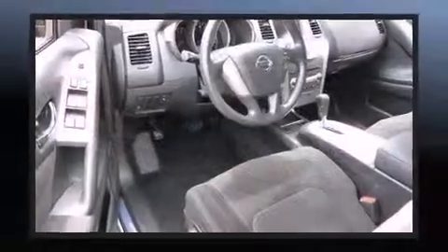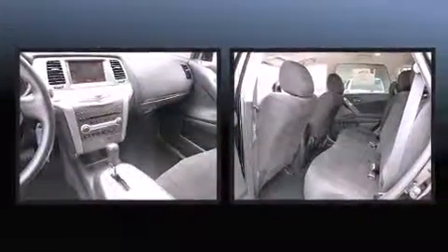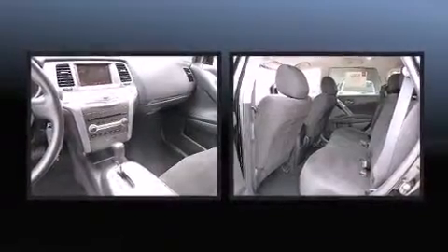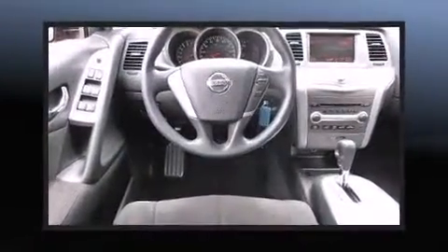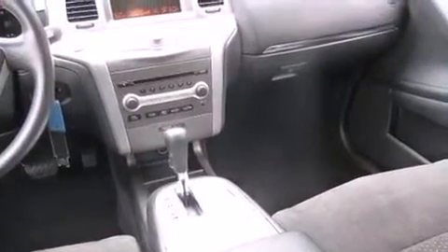Dual front impact airbags, front side impact airbags, anti-whiplash front head restraints, a panic alarm, and four-wheel disc brakes with ABS. When road conditions become unpredictable, rely on all-wheel drive to maintain outstanding control. This vehicle has achieved certified pre-owned status.